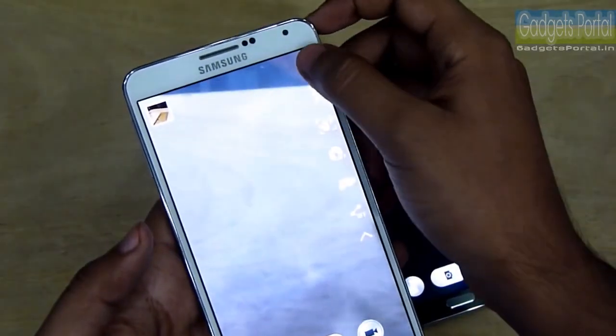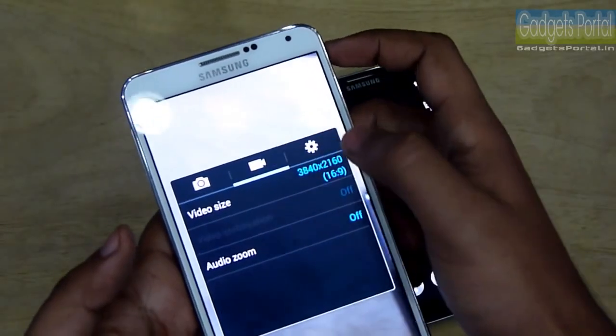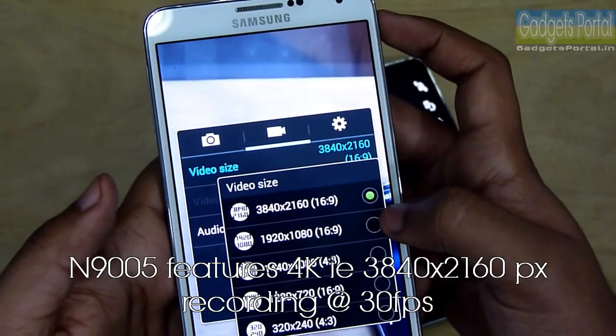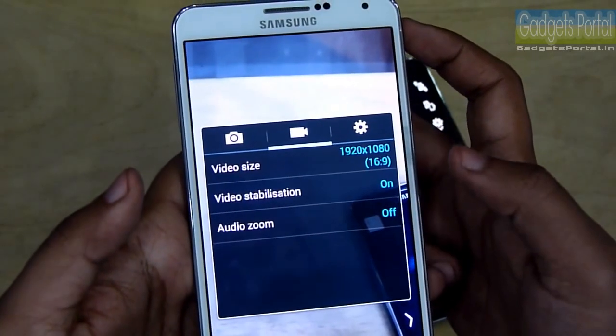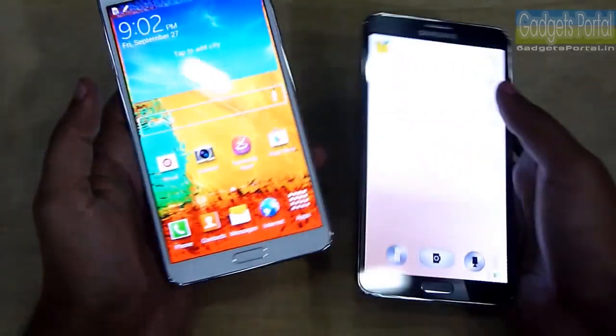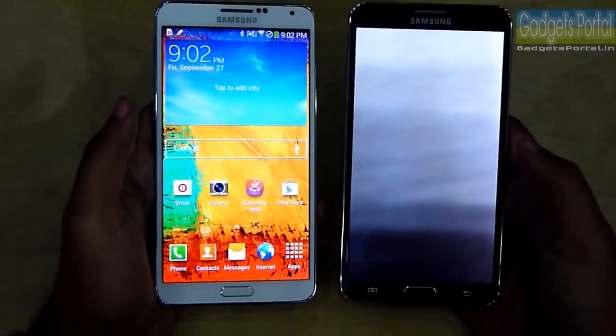There is another major difference in the camera. The LTE model can record in breathtaking 4K resolution, which is around four times larger than Full HD. The 3G model is only capable of recording in Full HD, though the quality of recording is not that bad.